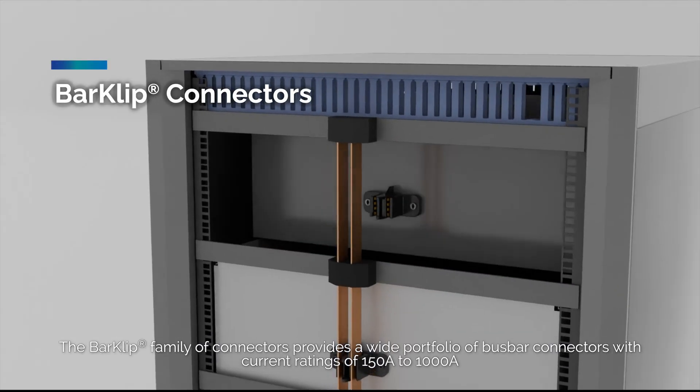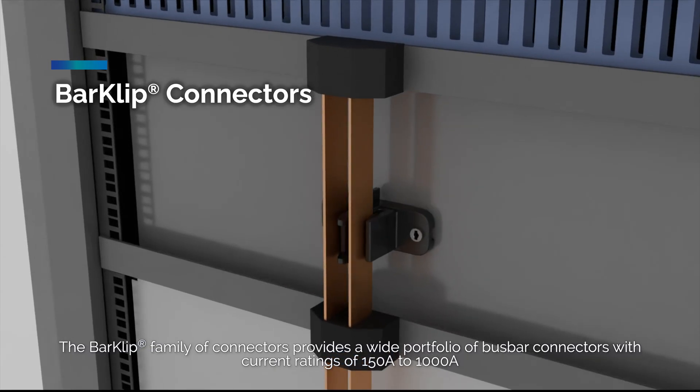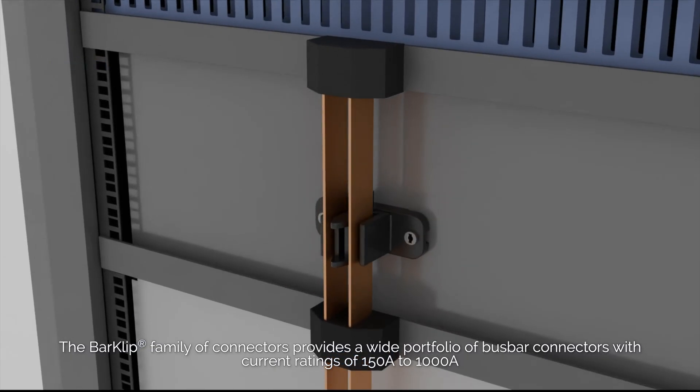The BarClip family of connectors provides a wide portfolio of busbar connectors with current ratings of 150 to 1000 amps.